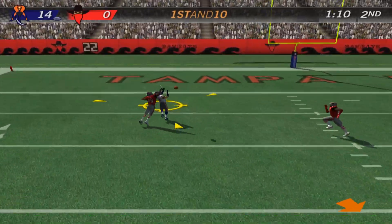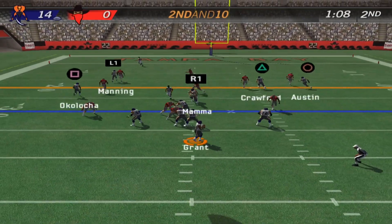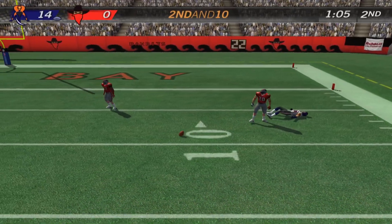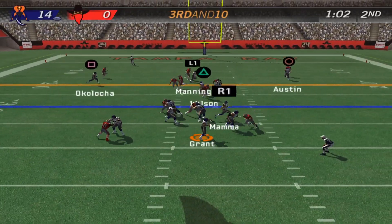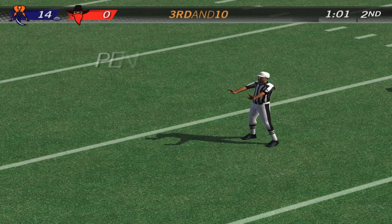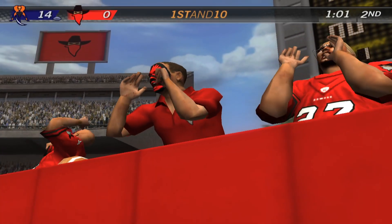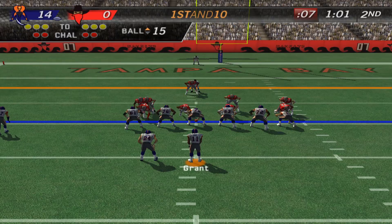Steps up, throws it — it's batted away. Stepping up, gets rid of it. The quarterback drops back. With the throw — incomplete pass. They were each jockeying for position while that was in the air. So the penalty on third down does go against the defense, and the result is a first down. Resulted in a touchdown.